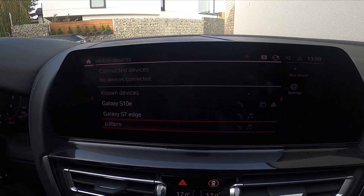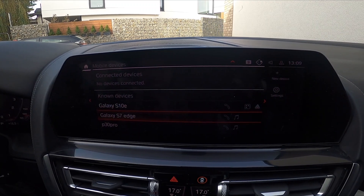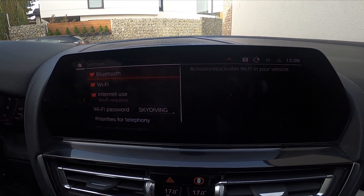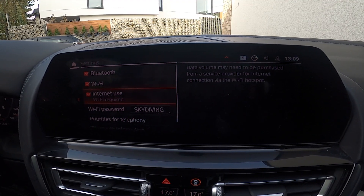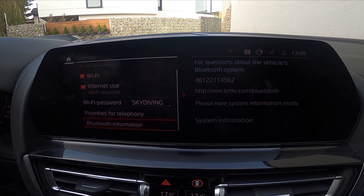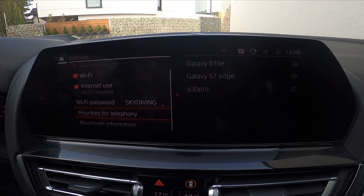Here is the list of all known devices for your car. You can add a new device or enable Bluetooth, Wi-Fi, in-turn use, change the Wi-Fi password, check Bluetooth info, and set priorities for the telephone.